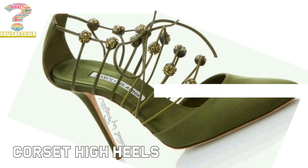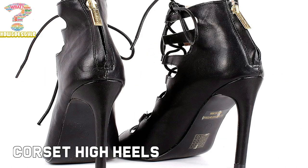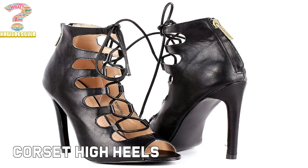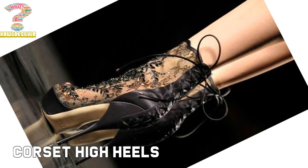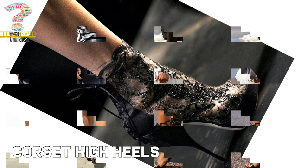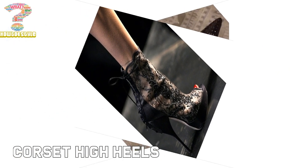In terms of material and quality, corset heels are made of high quality material and best craftsmanship. The artificial fabric gives you the desired fit and comfort. One should surely invest in corset high heels.